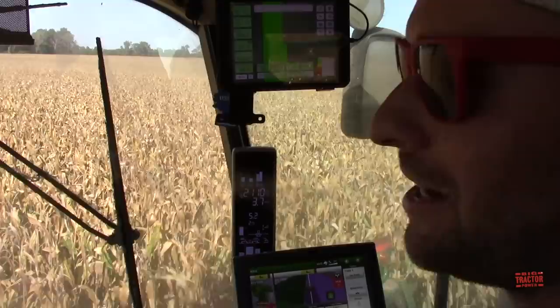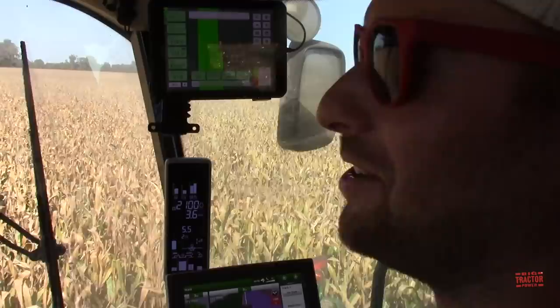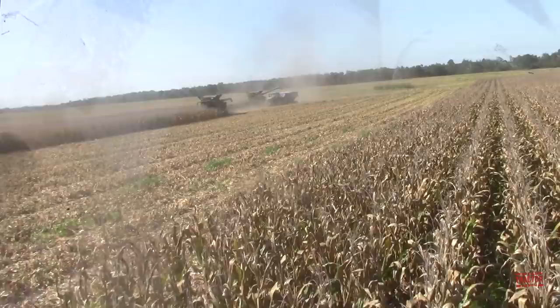How many trucks are out here trying to keep you guys going? There are about 15 of them running today — every truck's on the road, so they're staying busy. We're about 20 to 25 miles from the bins. If we look out here, there's two of the combines rolling together.